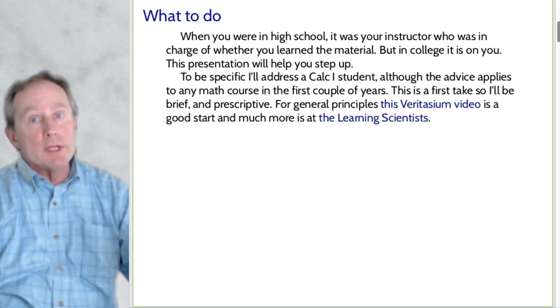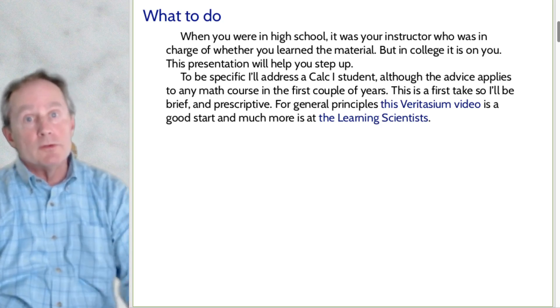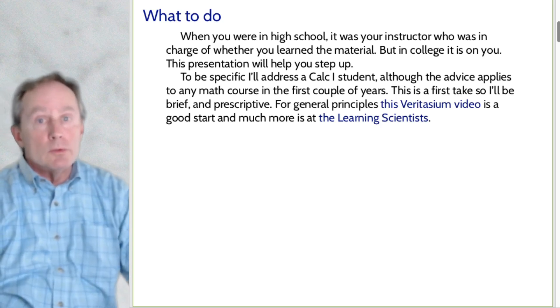This is a first take, so I'm going to be brief and prescriptive — I'm going to say do this, do this, do this. If you want to learn the general principles and much more, there are a couple of links right here in the video.